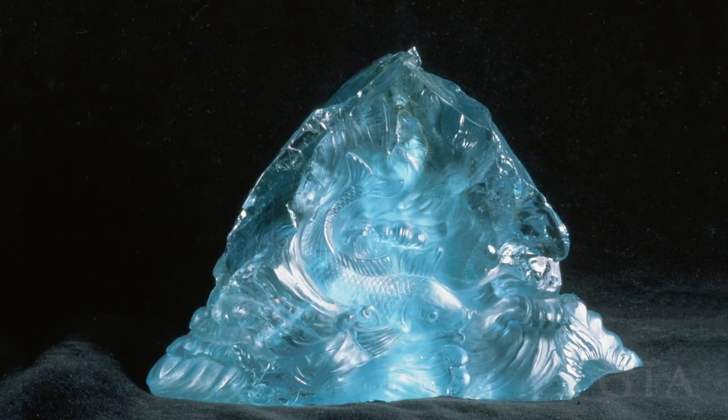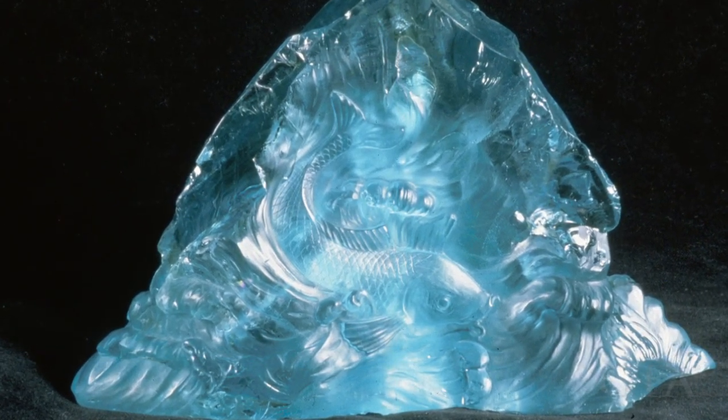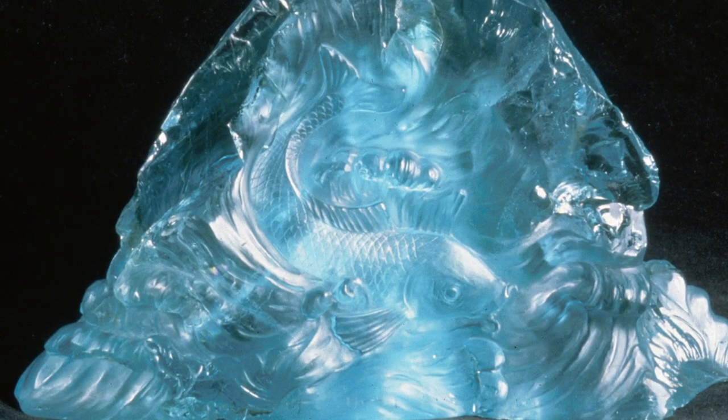Gem carvers value aquamarine for its size, transparency, and color. The fish and water design seems just right for this aquamarine carving.